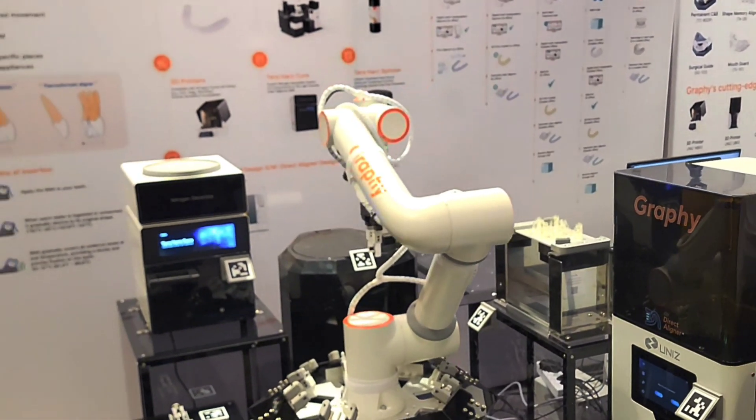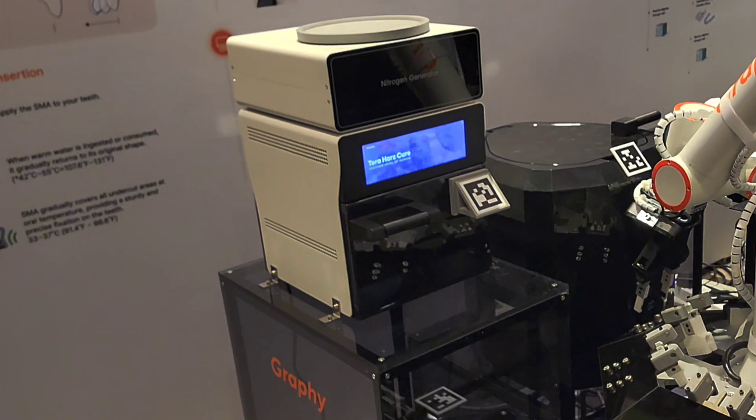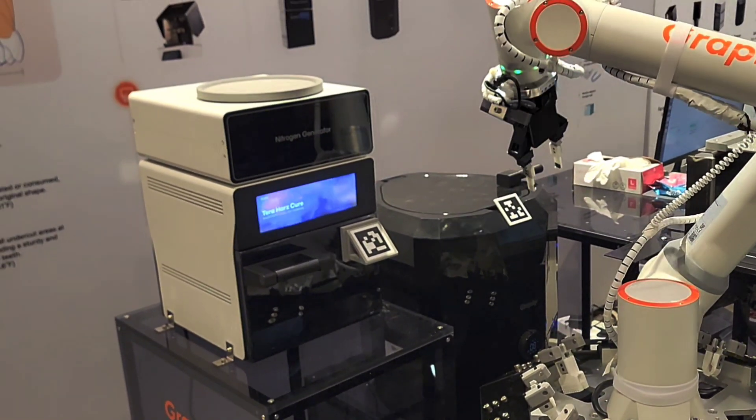This is a fully functional robotic automated aligner system — from printing the models to trimming them to almost packaging them.